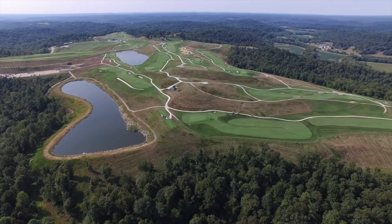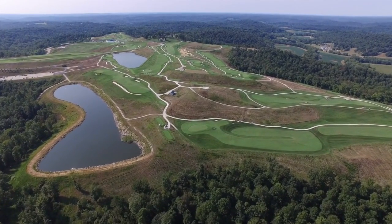French Lick itself is such a beautiful piece of property. Very difficult golf course though, so I'm gonna go with number one.